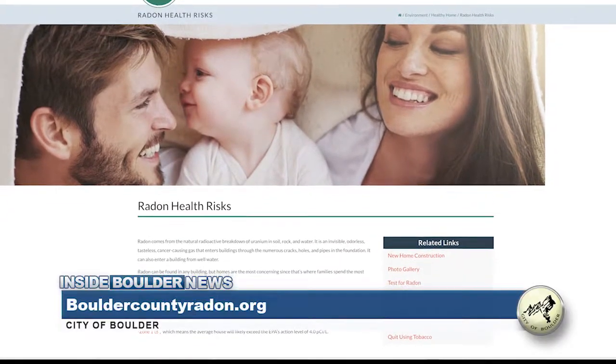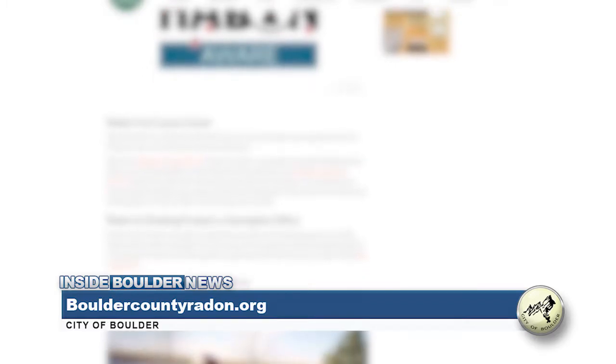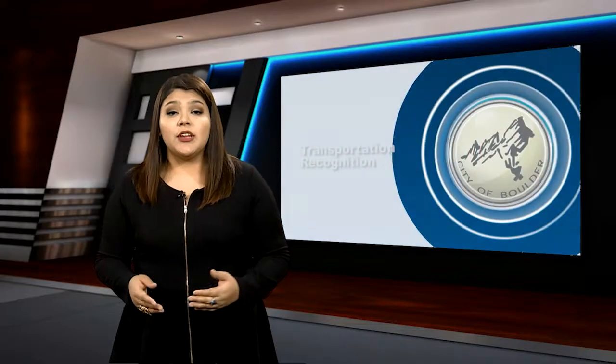For other ways to test for radon in your home, visit the county of Boulder's website at bouldercountyradon.org. There you will also find a full list of licensed radon mitigators for those interested in having a radon mitigation system installed.